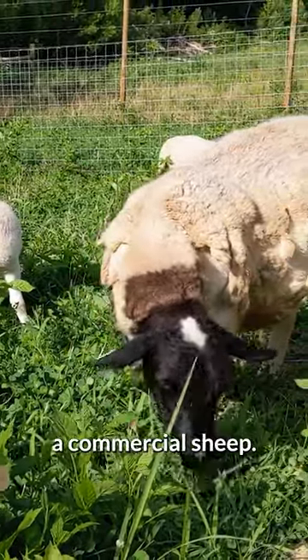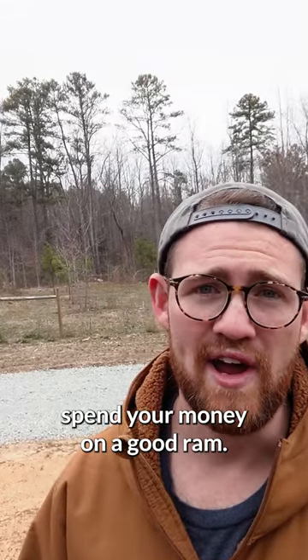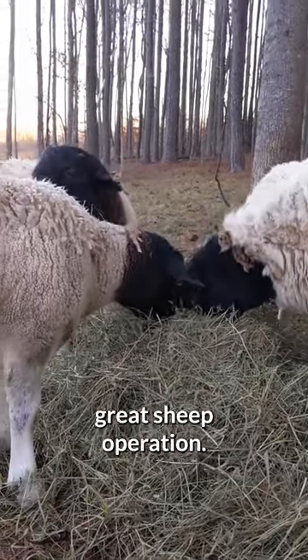So if you're just getting started, go with a commercial sheep. A good rule of thumb: if you are going to spend the money, spend it on a good ram. A ram is half of your flock. Over time, with selective breeding and mindful culling, you can have a pretty great sheep operation.